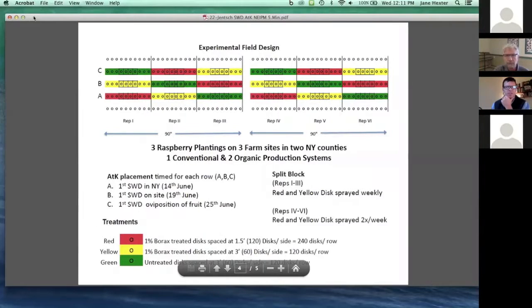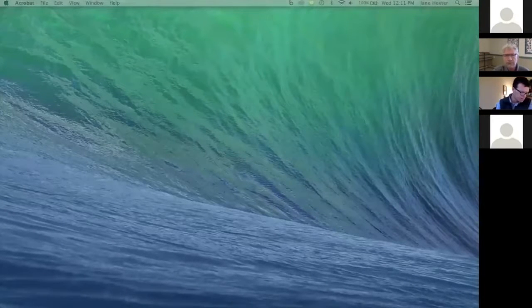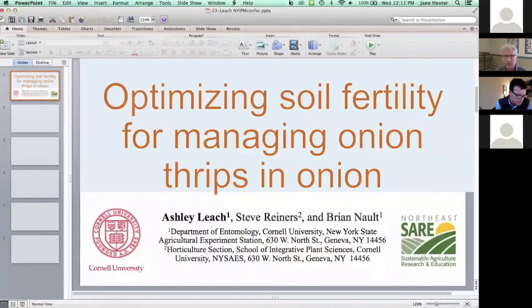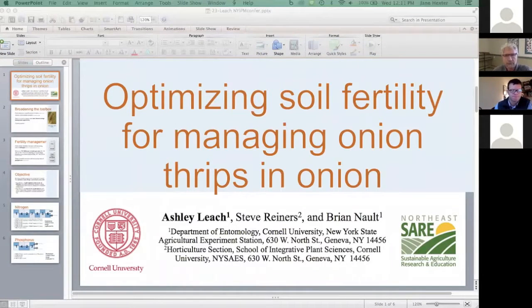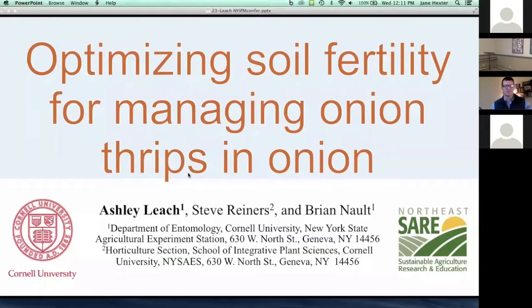We're going to go to our final speaker. Ashley Leach from Cornell University is going to talk about optimizing soil fertility for managing onion thrips in onion, and this is a Northeastern SARE-funded project. I'm just going to be briefly describing how we're looking at soil fertility as a potential cultural control for managing onion thrips in onion.